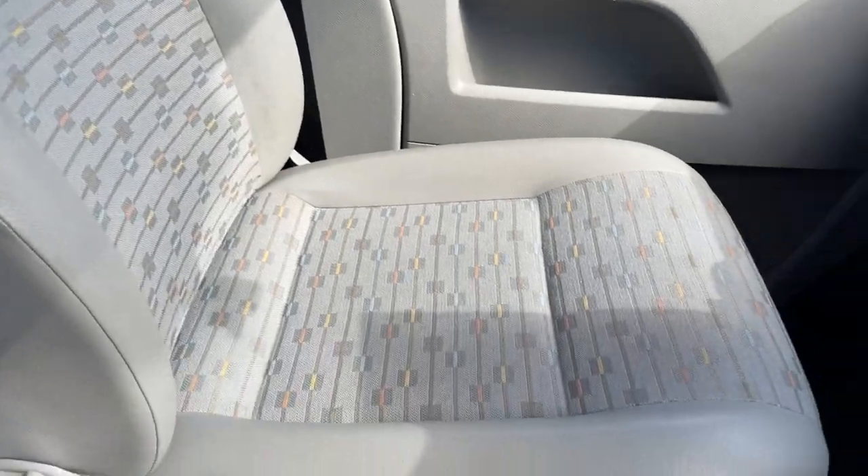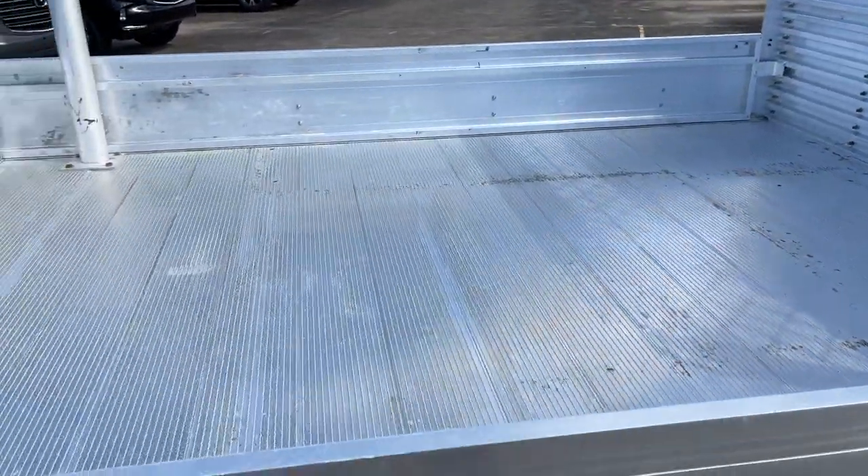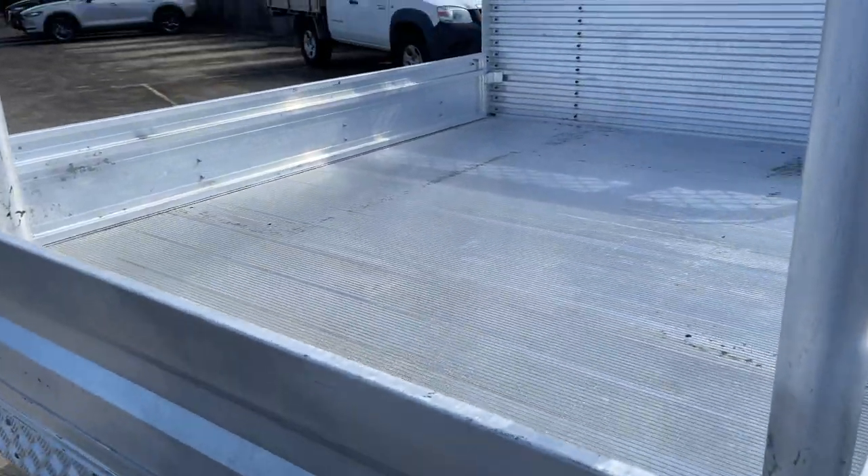There's your front passenger, all very good. And there's your backseat there, so a five-seater as well. All inquiries are welcome. Please give us a call. This truck's not going to last very long.